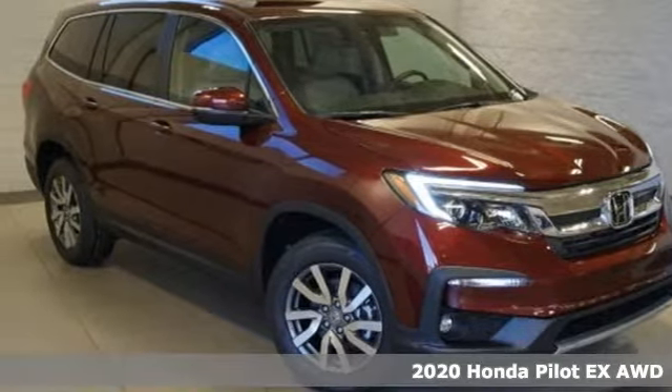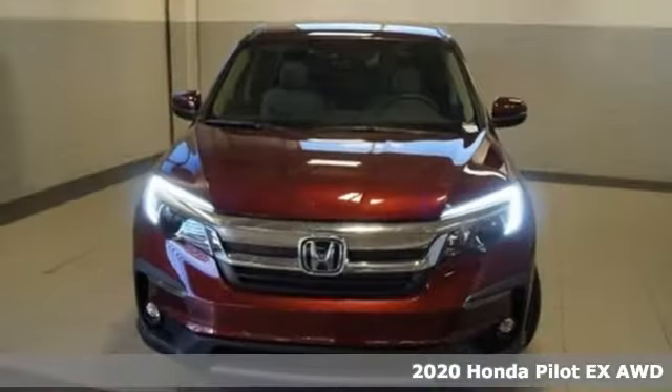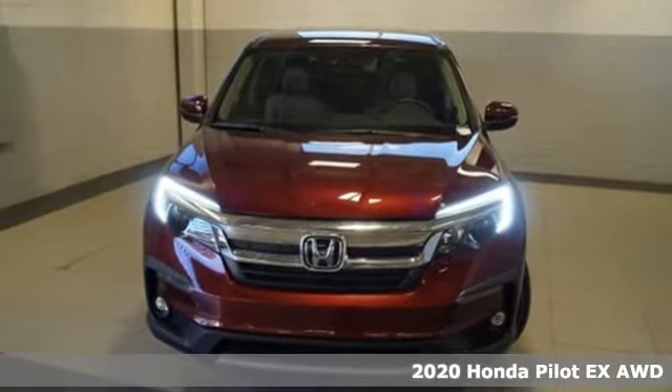It's a new 2020 Honda Pilot. Style runs in the family and watch the family run to pile into this roomy Pilot.